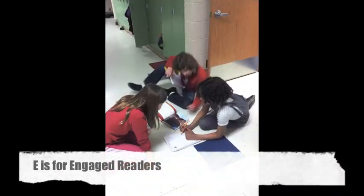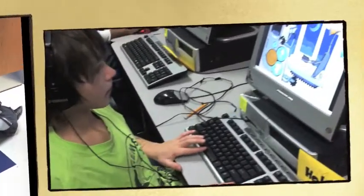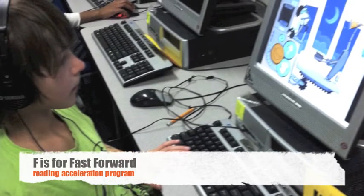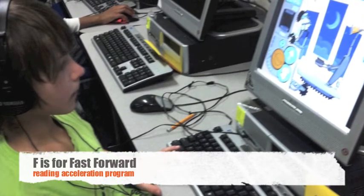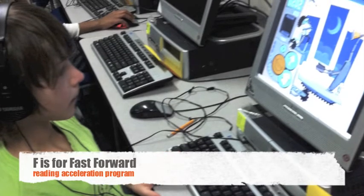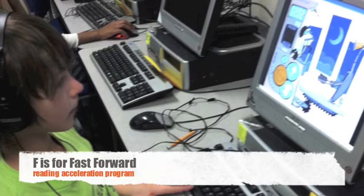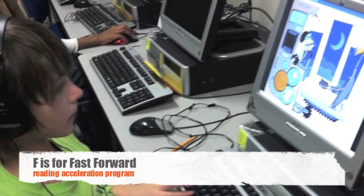Our students have unlimited access to Dodge Nature Center, where learning is enhanced tenfold through exploration of nature. E is for engaged in reading discussions. Garlow kids are active readers working with highly skilled classroom, Title One, and ELL staff. E is also for Fast Forward — our struggling readers participate in this intense, individually designed reading program, making up to 1.5 years of growth in just three months.